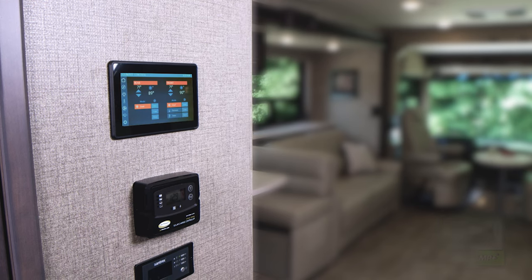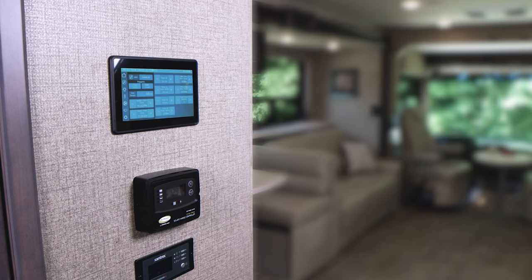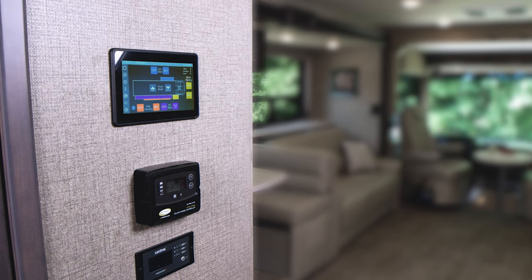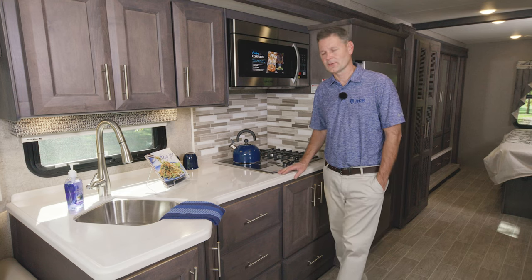The overhead bunk is just one feature of RapidCamp+. It does everything — like checking your tank levels from the main screen, setting the climate on the dual ceiling ducted ACs, even setting the auto-gen start for the 5,500-watt gas generator. You can control your slides, your awnings, and you can do it all from the main screen or from your mobile device when you download the app.